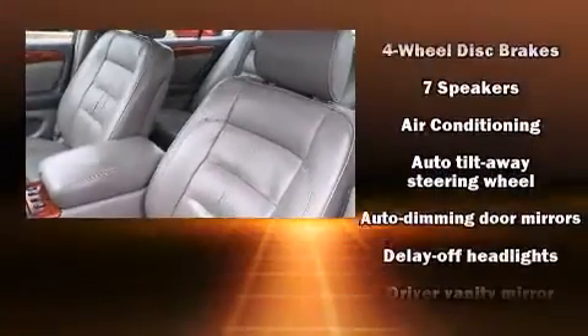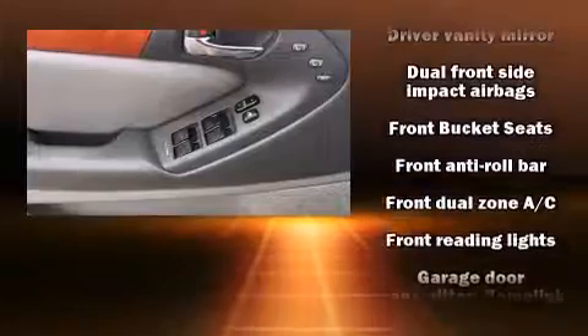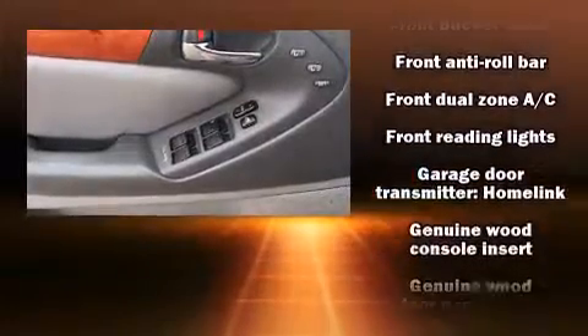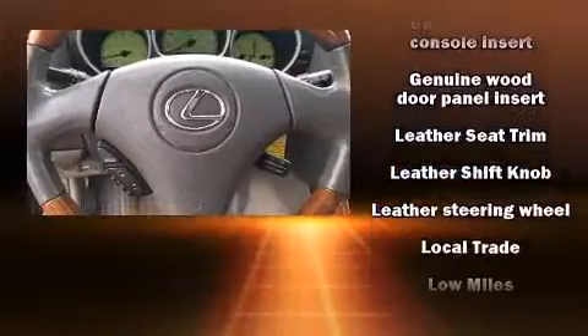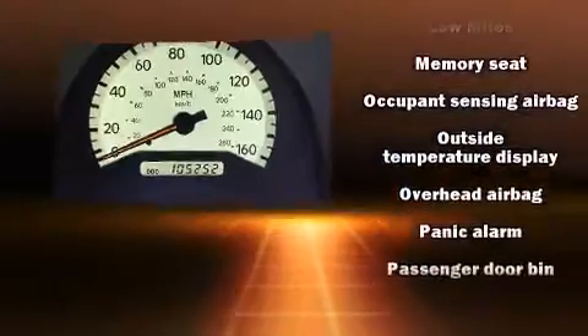Lexus ensures the safety and security of its passengers with equipment such as dual front impact airbags with occupant sensing, front and side impact airbags, traction control, brake assist, a panic alarm, and four-wheel disc brakes with ABS. This car was designed with safety in mind, allowing you to drive with even greater assurance.